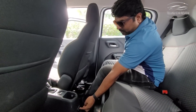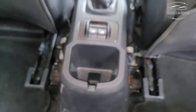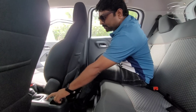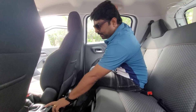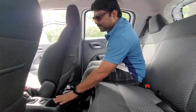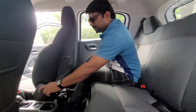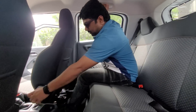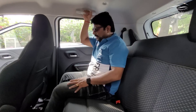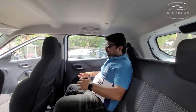There is a charging socket for rear passengers. The rear window is also provided. In the turbo variant, there is a one-touch-down option for the windows. This car has decent space for passengers.